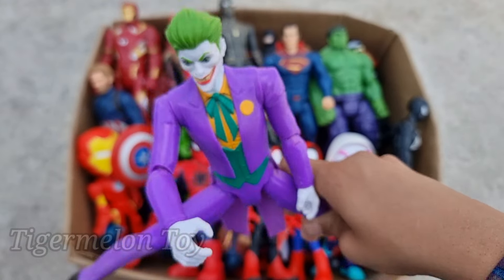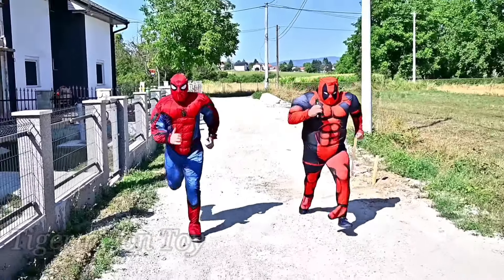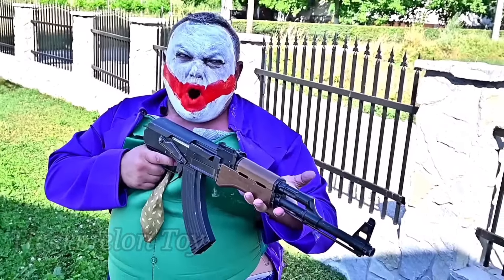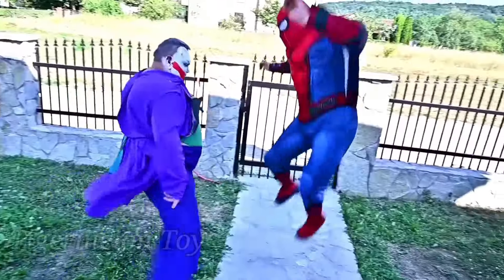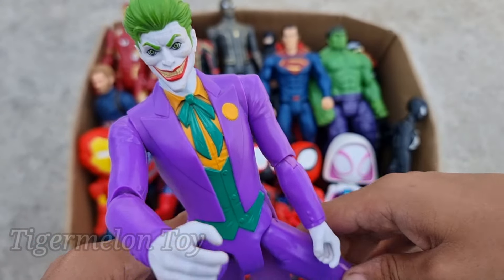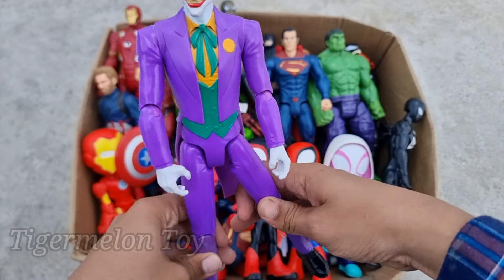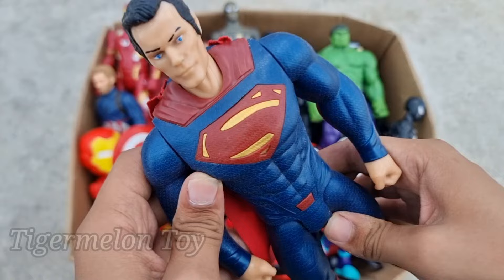This is Joker! Joker is so funny and so scary, guys. Look at this very cool scary smile. Look at the very cool green hair — really amazing purple suit. This is a very funny and scary DC villain, Joker. Wow, he's so cool and cute!